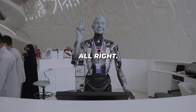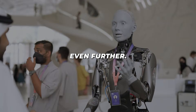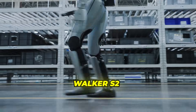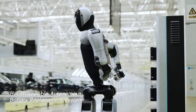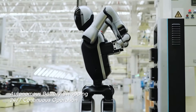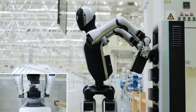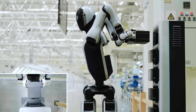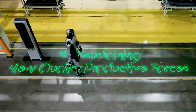Now, China is pushing things even further. Meet Walker S2, the new robot from UBTech. It does something no human or robot has ever done before — it changes its own battery all by itself. Imagine a robot working on a factory floor, realizing its battery is low, walking over to a station, popping the old battery out, grabbing a new one, and just keeping working — all in less than three minutes, no human hands required.